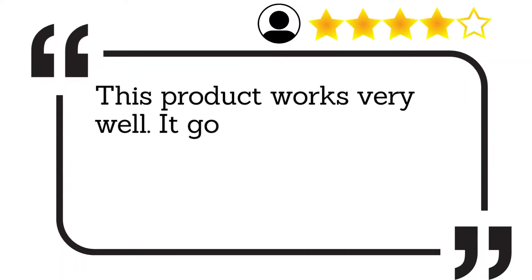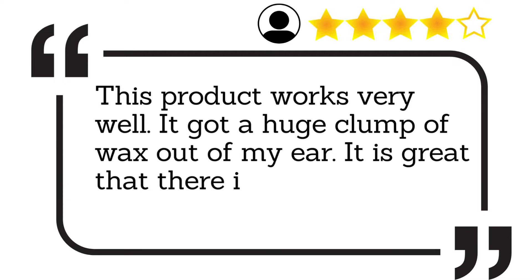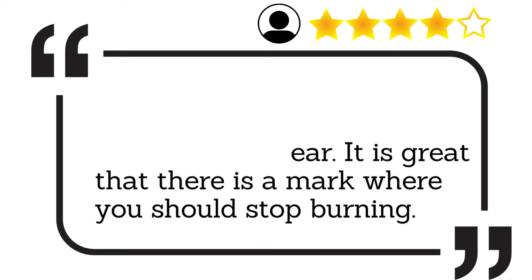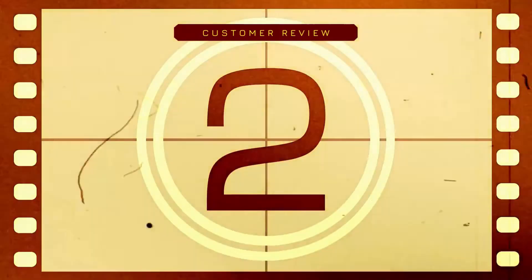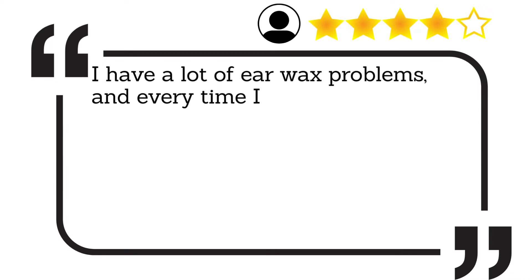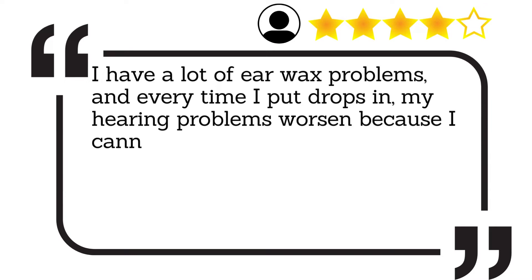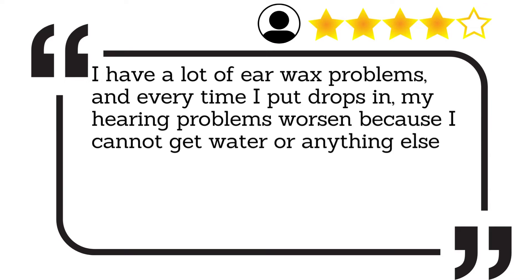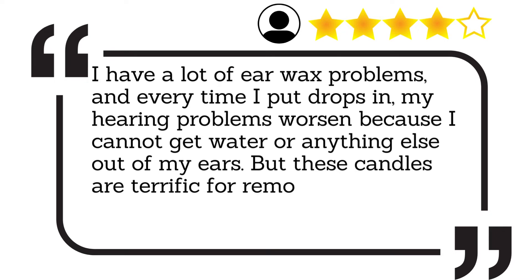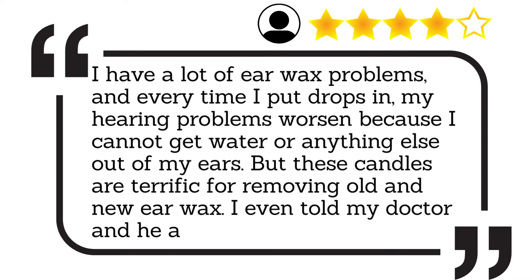This product works very well. It got a huge clump of wax out of my ear. It is great that there is a mark where you should stop burning. I have a lot of earwax problems, and every time I put drops in, my hearing problems worsen because I cannot get water or anything else out of my ears. But these candles are terrific for removing old and new earwax. I even told my doctor and he agreed.